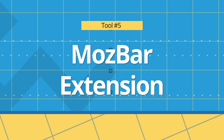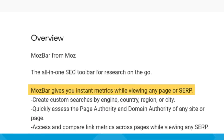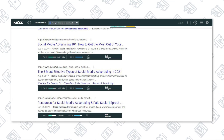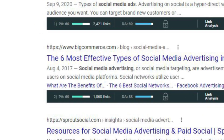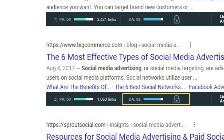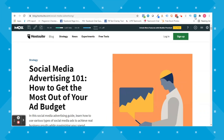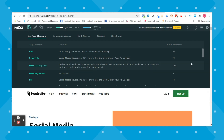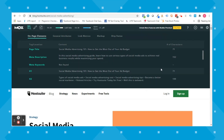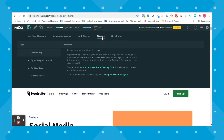Tool number five is the MozBar extension. This is a Google Chrome extension that is also free — you just have to create a free email account. It gives you instant metrics while viewing any page or SERP. So when I type in 'social media advertising' into Google and scroll down into the results, this is what shows on my screen when I have the MozBar extension installed. It shows the page authority and domain authority for each page. Let's click on one of these results and show how MozBar works on a landing page. We can see the domain authority listed where the extension icon is, and if we click it again, we get the menu bar dropdown showing the PA and DA again. Then you can tap on page analysis to get more information like their meta description and what keywords they're using in their headers.